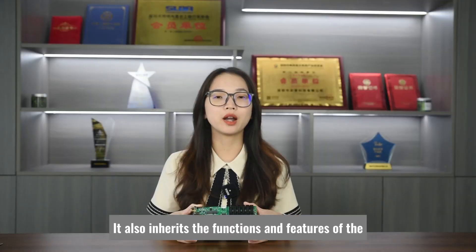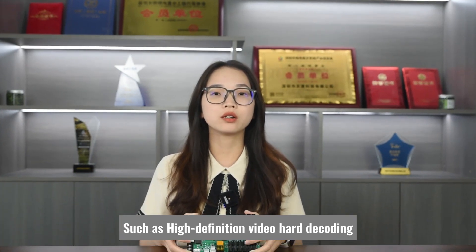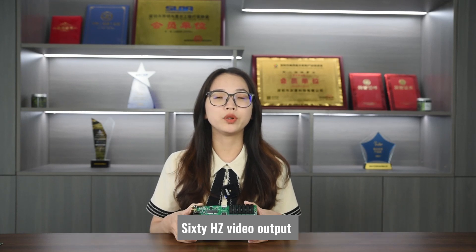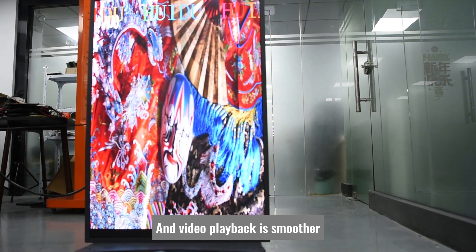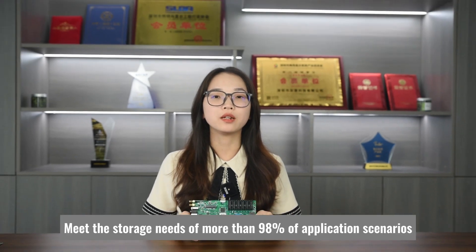Besides, it also inherits the functions and features of the previous generation product, such as high-definition video hard decoding. Videos can be sent directly without waiting for transcoding. 60Hz video output makes text move more smoothly, and video playback is smoother.